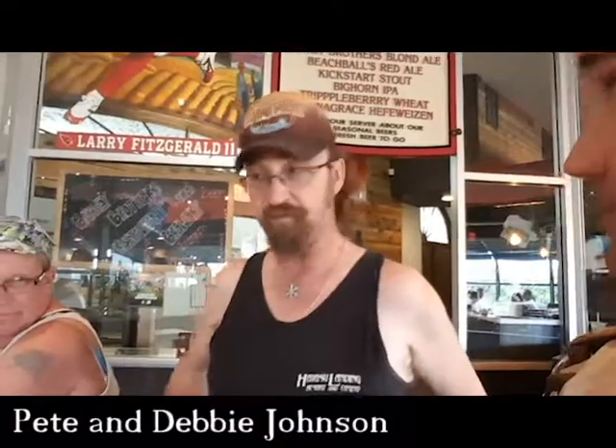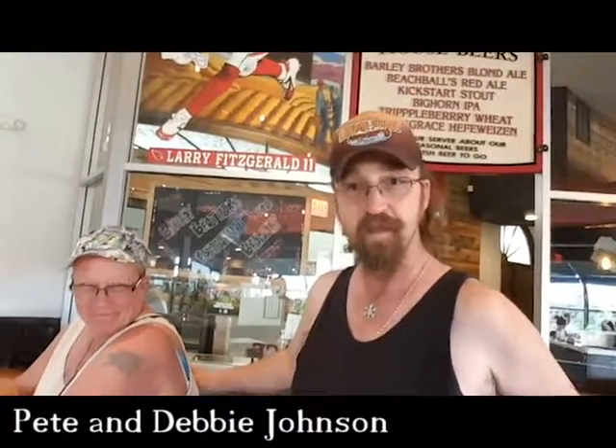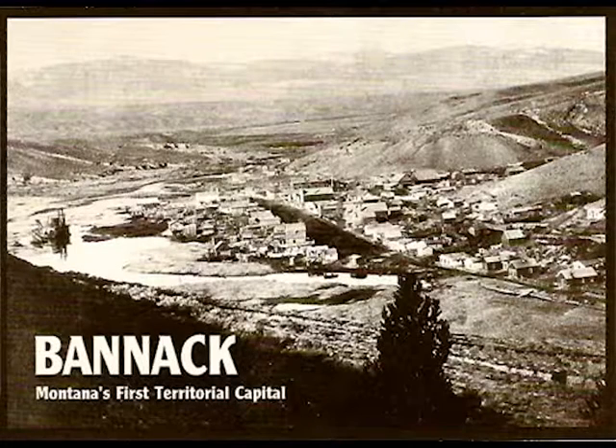This man is a cowboy gunman, or at least he does that in his off time. What is your name? Pete Johnson. This is my wife, Debbie Johnson. The thing that we do is the Wild West shootout, and we're from Montana. It's a little town — I don't know if you've ever heard of the town of Bannock. It's a ghost town out there in Montana that was going to be the first capital of Montana, but it didn't turn out that way.